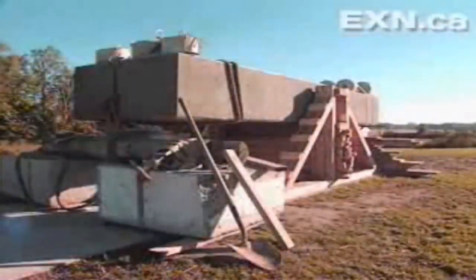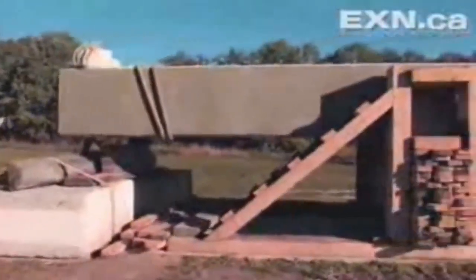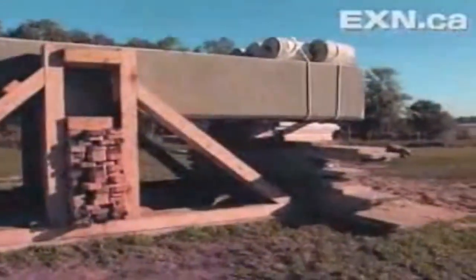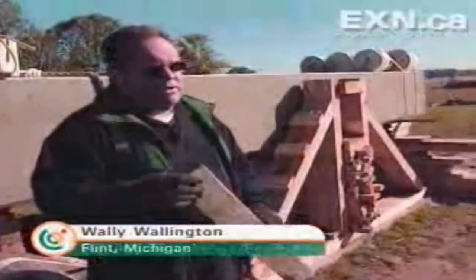But raising these giants is a whole different puzzle. This is 19,200 pounds — 128 cubic feet of concrete. Today, Wally hopes to solve it. He'll put one of his theories to the test and try to stand this 19,200-pound block by himself. I've tried to do this without any mechanical machinery at all. I've used mostly sticks and stones for my equipment.